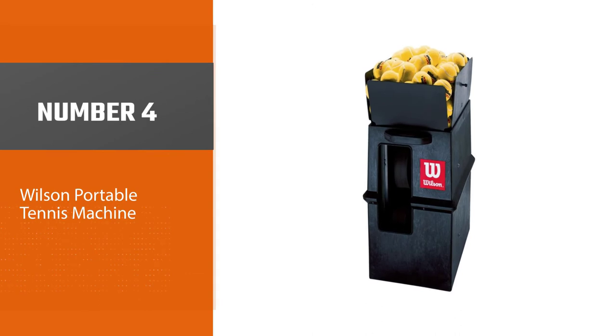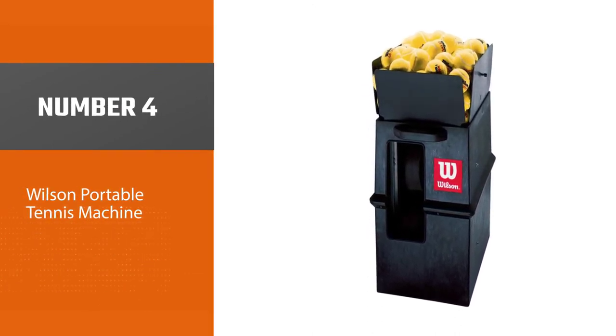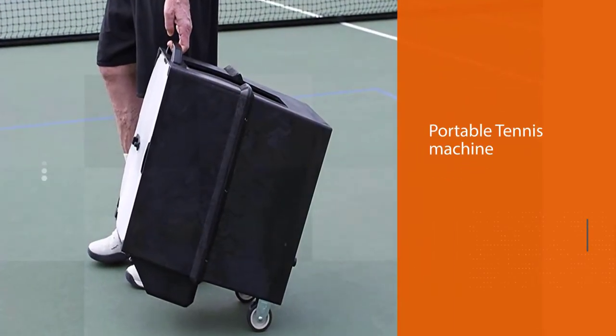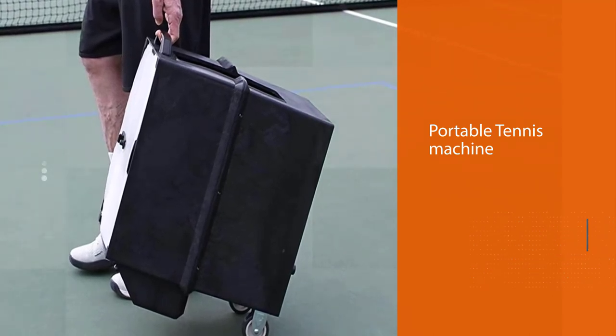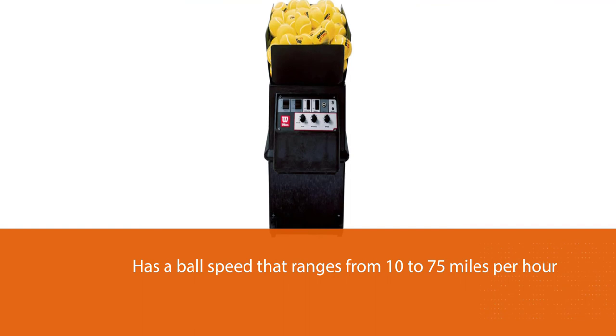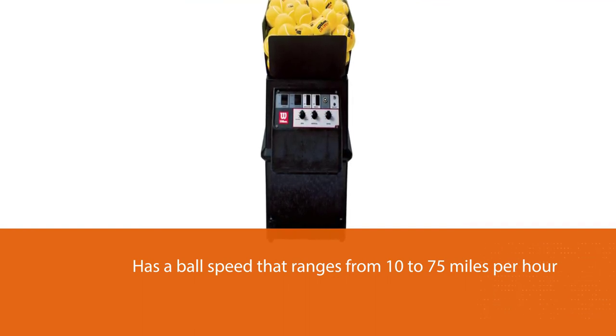Number four: the Wilson Portable Tennis Machine. The Wilson Portable Tennis Machine has a ball speed that ranges from 10 to 75 miles per hour, staggered by 1.5 to 10 seconds, and a ball capacity of 110 balls. You can select one of four different backspin options, and it offers four topspin options and one basic flat shot setting.